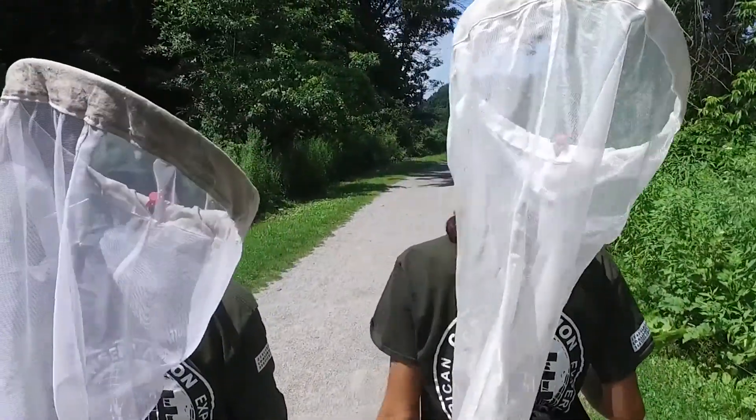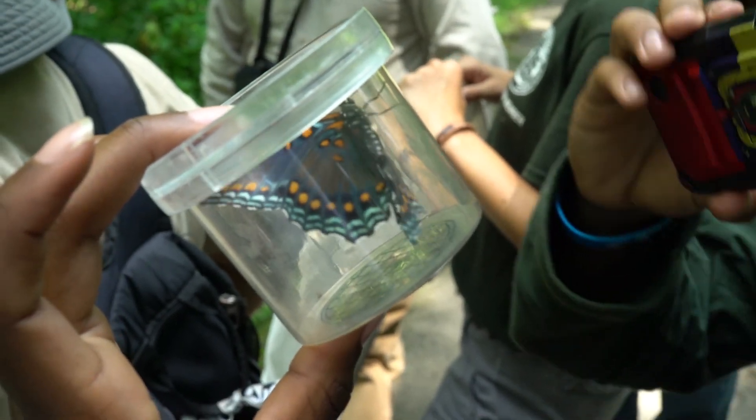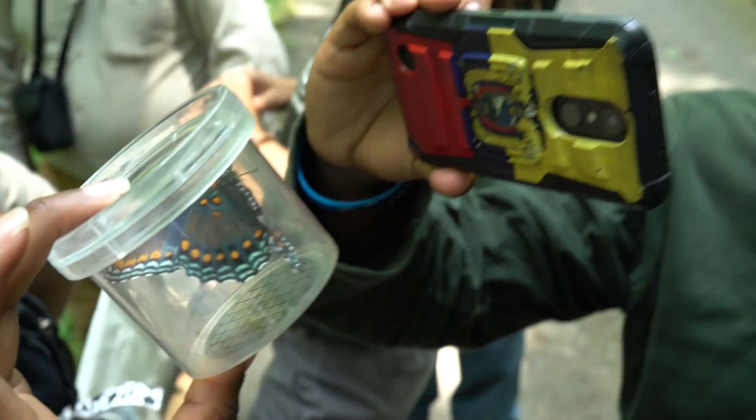And then later today, what we did was we went and counted butterflies, looked at species, how many we have, flowering plants and things like that.